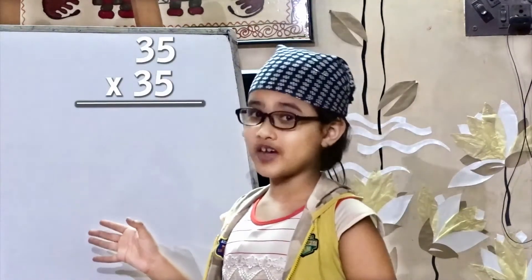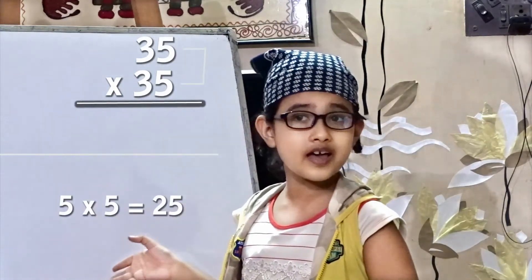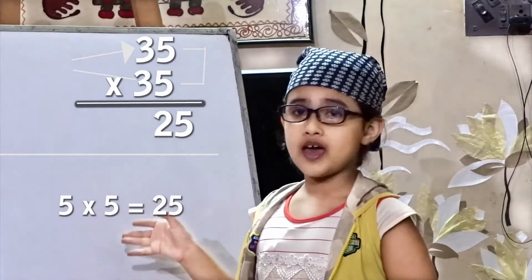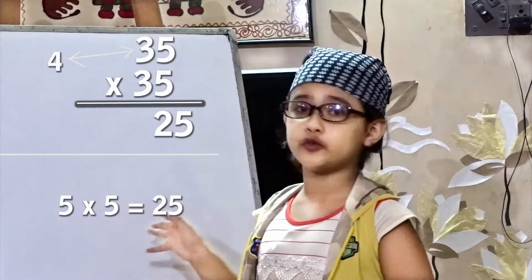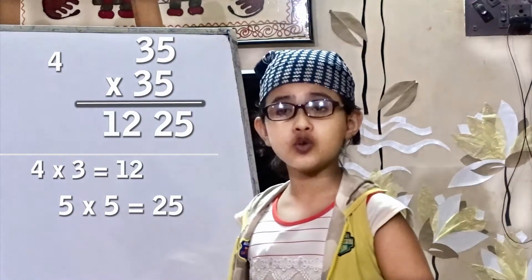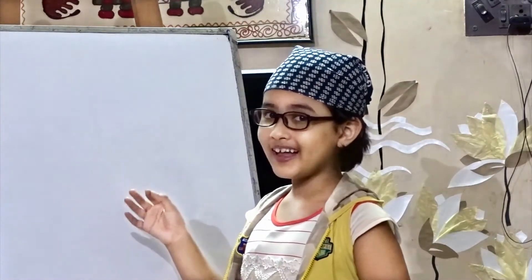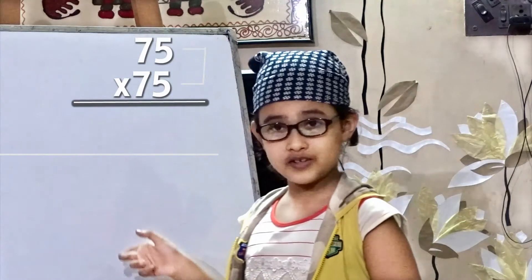Okay, now let's try another one: 35 into 35. Again, everybody knows 5 into 5 is equal to 25. Now we have to add 1 with 3, and we have got 4. Now 4 into 3 is equal to 12. So the final answer is 1225. Easy!